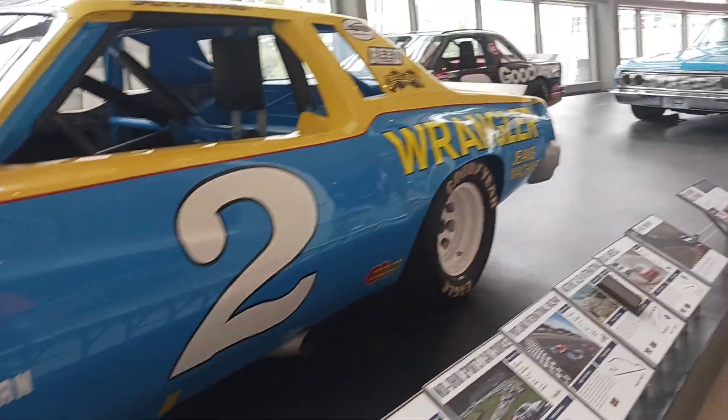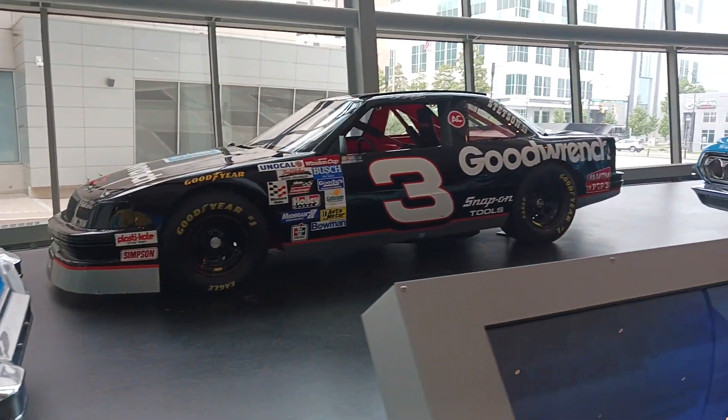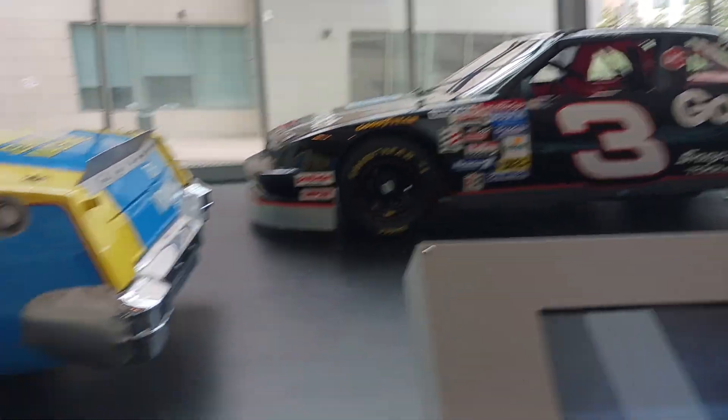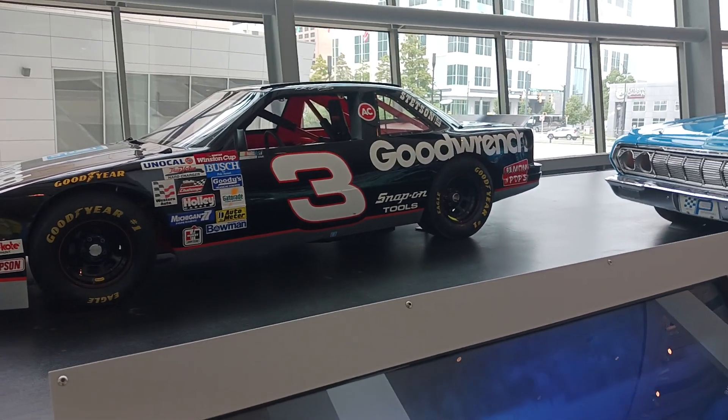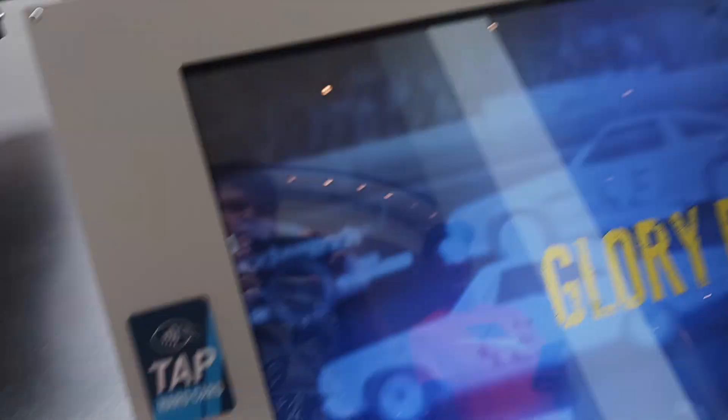1980 Champion — Dale Earnhardt with this car. And there's so many more. Jesus. Dale Earnhardt again, 1994. Bristol. Tap your hard card to touch on the wheel.